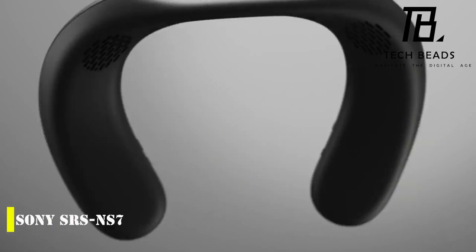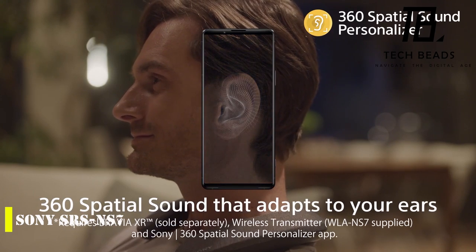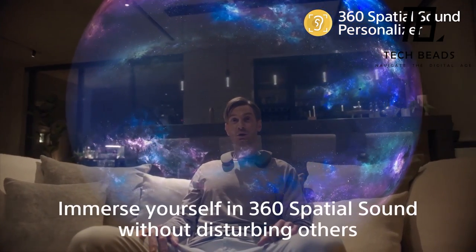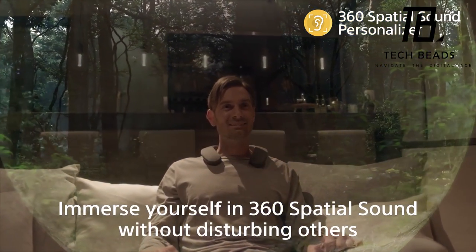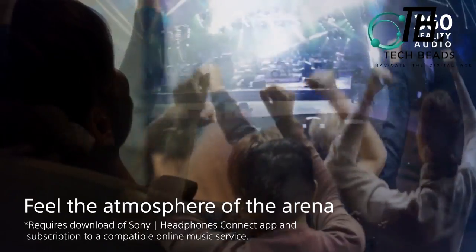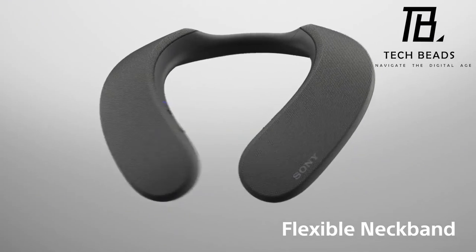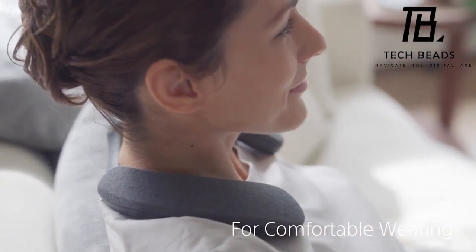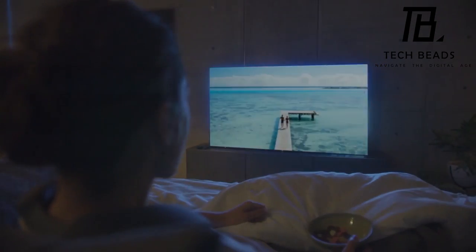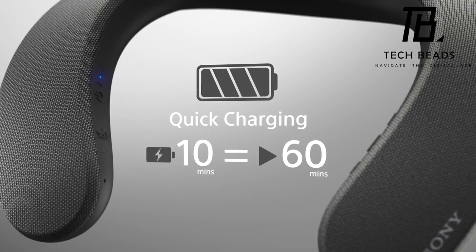Sony is a brand long synonymous with high-quality music gadgets, and the Sony SRS-NS7 speaker is no exception. What sets it apart is its unique ability to analyze the shape of your ears to create a personalized virtual Dolby Atmos sound field tailored to your specific hearing profile. The speaker offers an impressive six watts of power and can last up to 12 hours on a single charge, making it ideal for both quiet movie nights and intense virtual battles. The flexible neckband ensures a comfortable fit for extended use, and the price of $162 seems reasonable for such a high level of personalization and advanced technology.